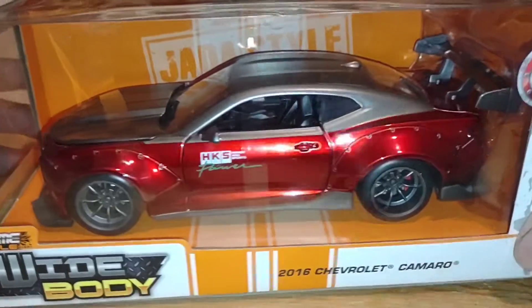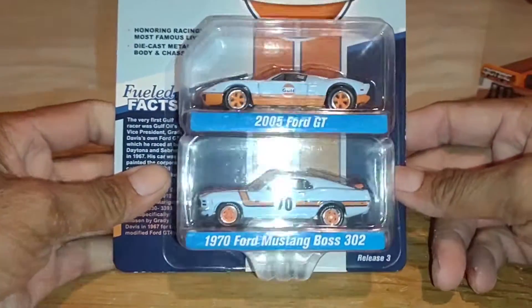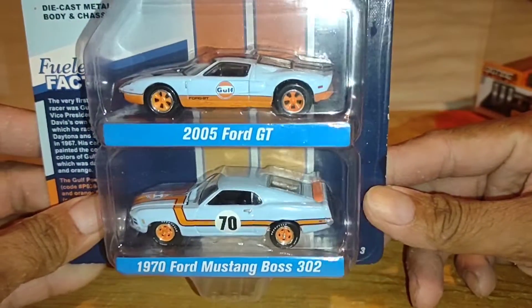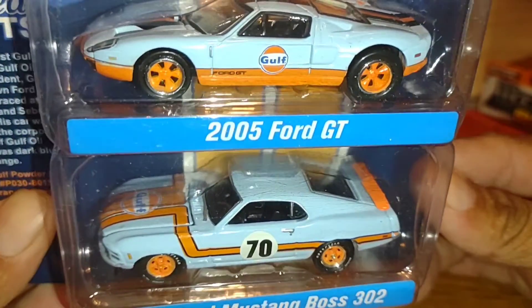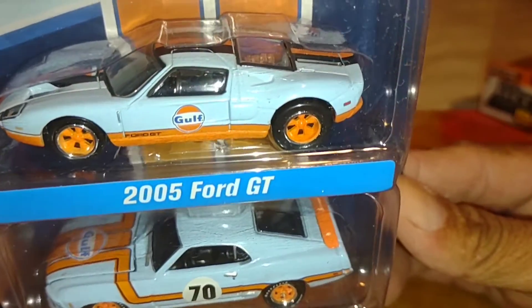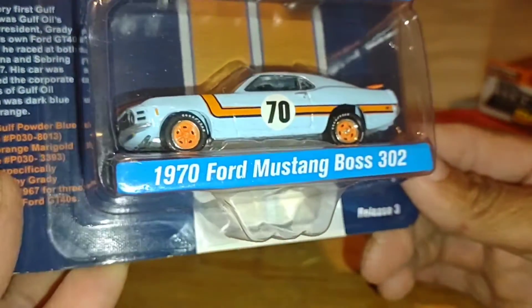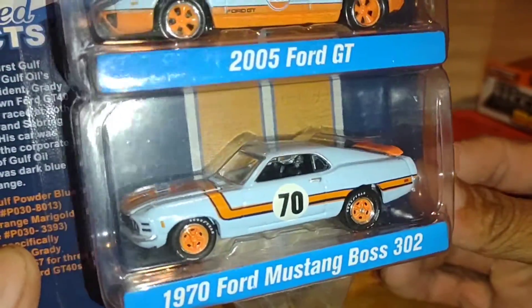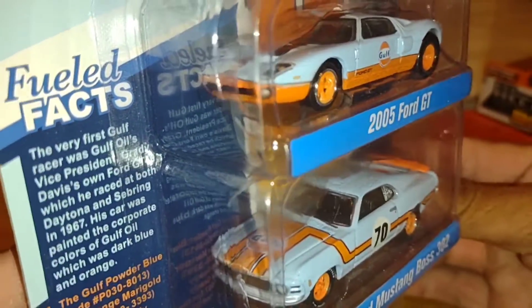Found this Johnny Lightning golf colorway — pretty nice. There's a 2005 Ford GT and a 1974 Mustang Boss 302. The 2005 Ford GT looks pretty sweet. I like that they're a nice blue and orange. It's a little light on camera but it's just pretty cool.